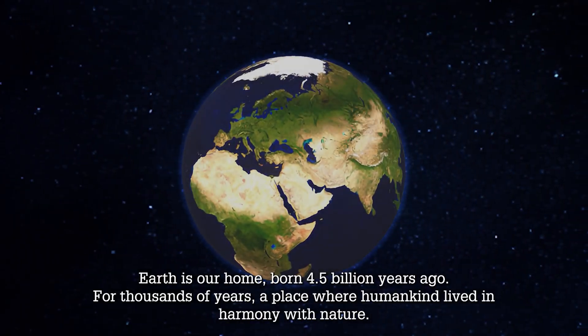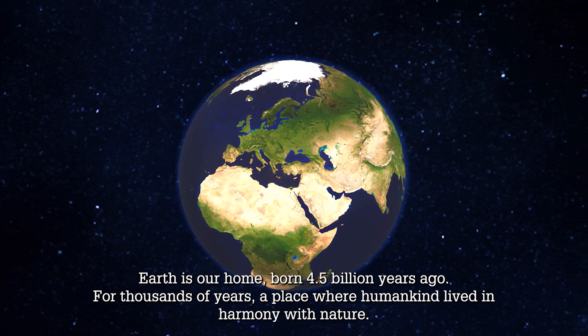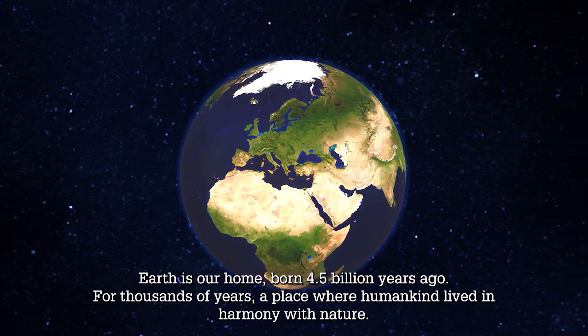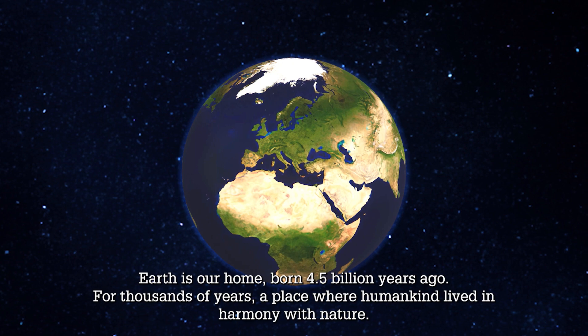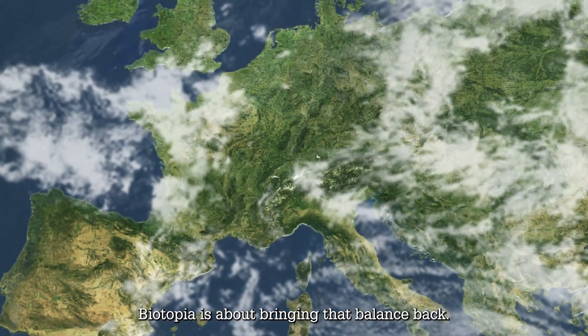Earth is our home, born 4.5 billion years ago. For thousands of years, a place where humankind lived in harmony with nature. Biotopia is about bringing that balance back.